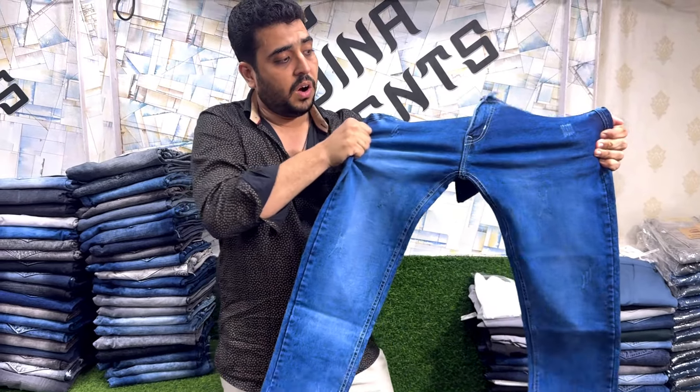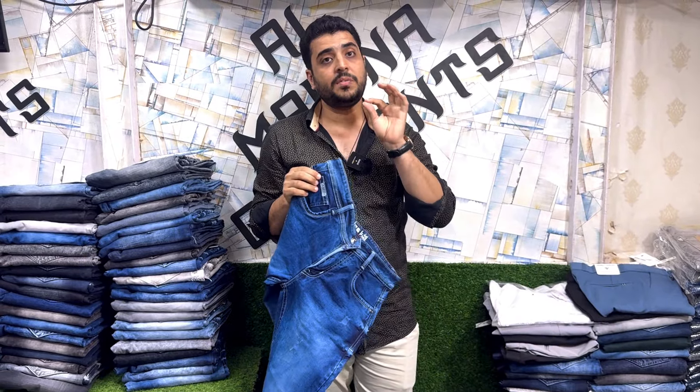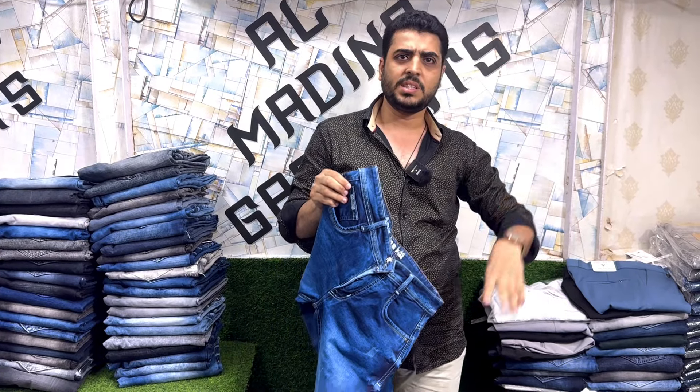This is a heavy quality cotton by cotton fabric. The rate will be 460, 470, 480. The 480 will be big size, and 680, 480.